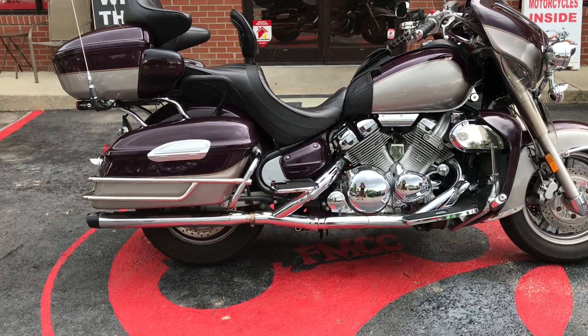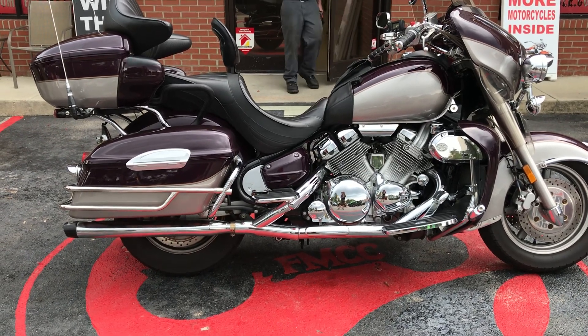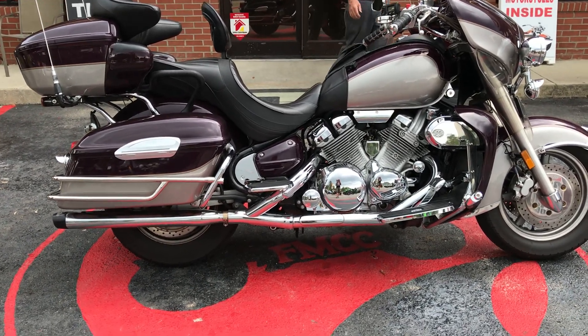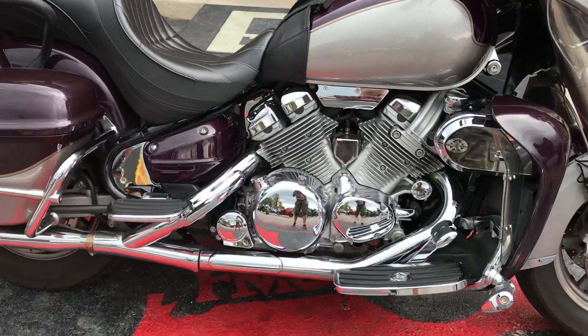Hey everybody, this is Missy at FlipMyCycle. Check out this 1999 Yamaha Royal Star Venture. It has a 1,294 cc liquid-cooled engine.